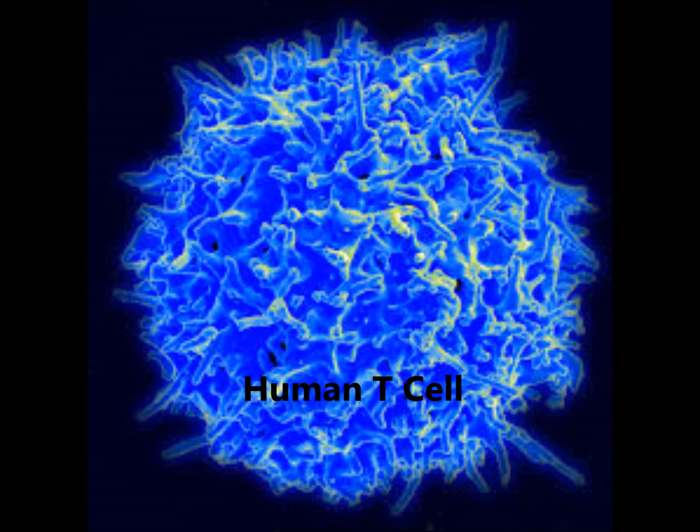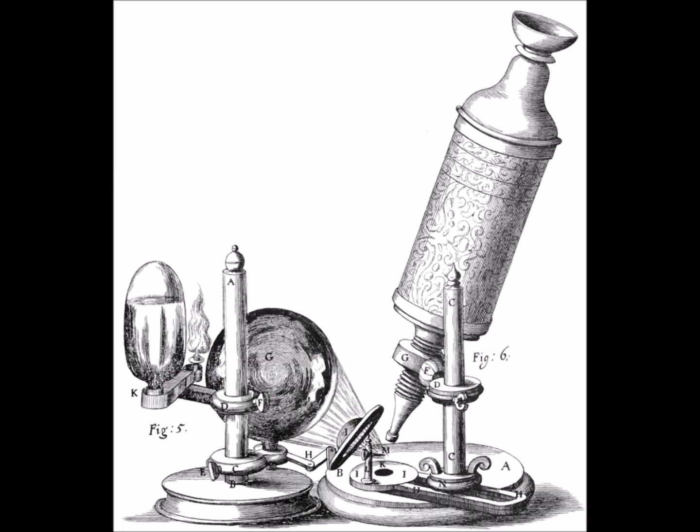We are all made up of animal cells. In 1665, scientist Robert Hooke discovered cells while using a microscope to look under tree bark. It wasn't easy — these things are small. I mean really small. The average person has around 50 trillion cells.